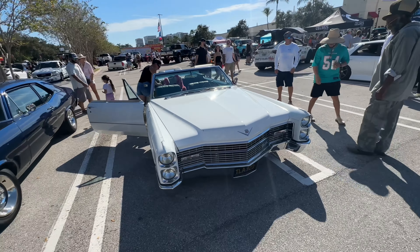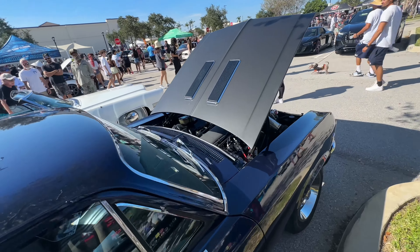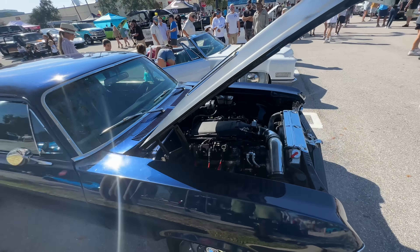Look at this Caddy right here. Got the '66 Cadillac DeVille. Got the JDM joints — yeah, a lot of them. Japanese imports. Shout out to the Novas. Everybody talks about the Impalas and the Caprices and the Chevelles, but the Chevy Novas are dope too. They don't get enough love.